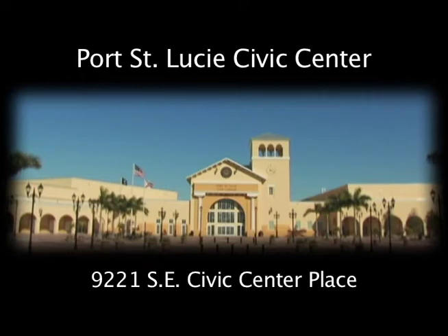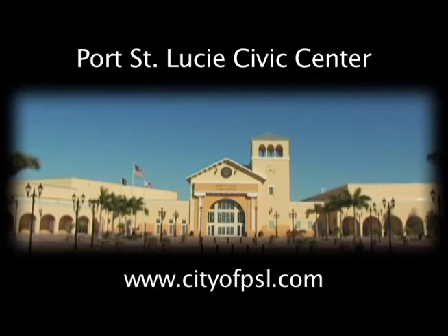Be sure to stop by the city's award-winning Civic Center at the corner of US 1 and Walton Road, and also check out the city's website at www.cityofpsl.com to view the Civic Center's event calendar so you don't miss out on all the fun things to do here in Port St. Lucie.